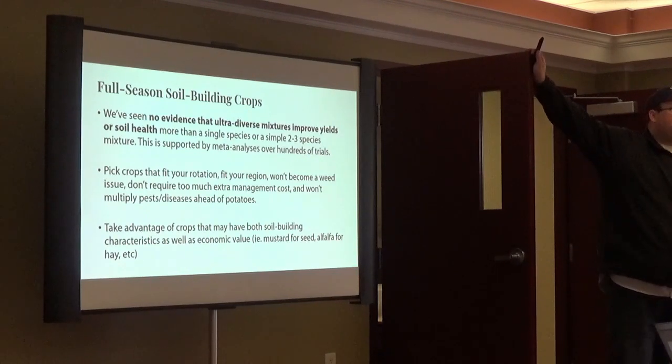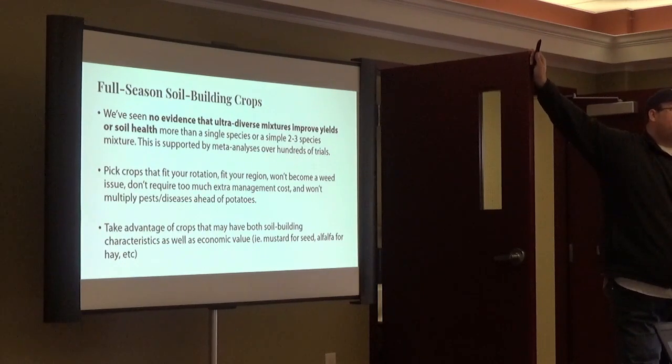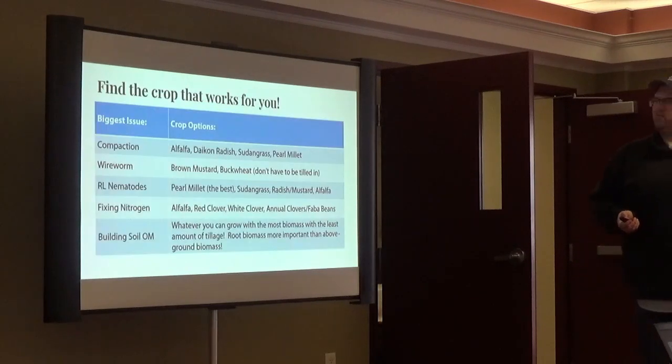Some guys have buckwheat in the mix — buckwheat goes to seed in 40 days, so if you don't mow it at the right time you start shedding buckwheat seeds and then you're dealing with it as a weed. Same with mustard. Some people are worried about introducing other weeds in mixes because if they're grown as a mix and then harvested, they can't be cleaned. I'm not against mixes, but make sure it's a mix that works for you. If you put a grass, a legume, and a forb like phacelia or buckwheat — one of each — that's probably as valuable as having 12 things in the mix based on what we've seen.